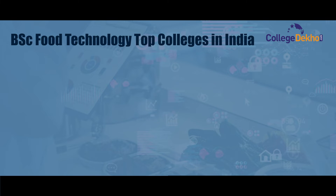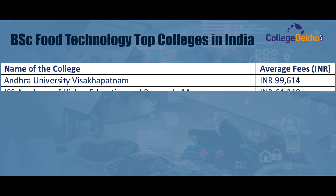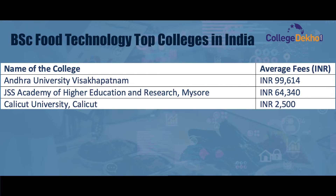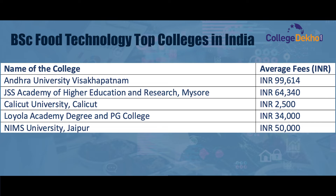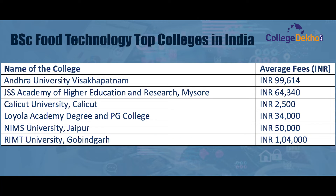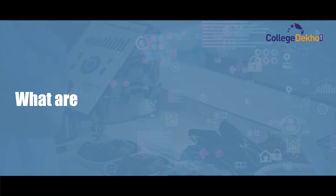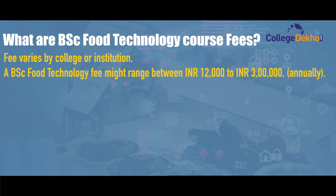Top BSc Food Technology colleges in India include: Andhra University with an average annual fee of ₹99,614; JSS Academy of Higher Education and Research at ₹64,340; Calicut University at ₹2,500; Loyola Academy Degree and PG College at ₹34,000; Annamalai University at ₹50,000; RIMT University at ₹1,04,000; and Lovely Professional University at ₹95,200.